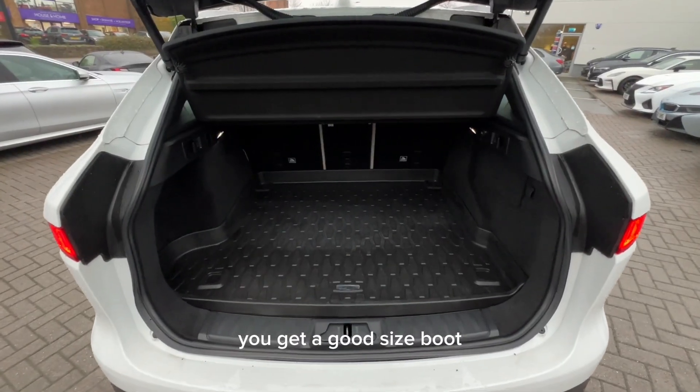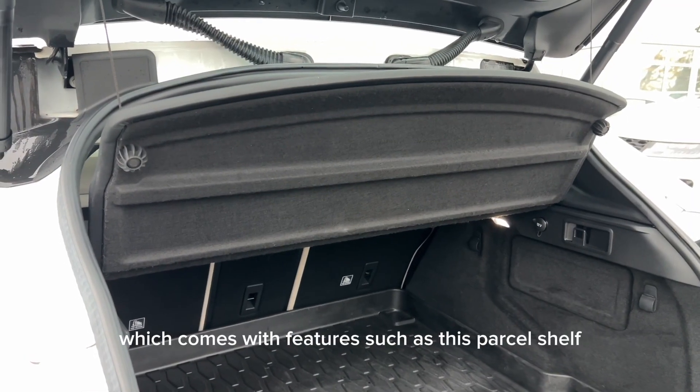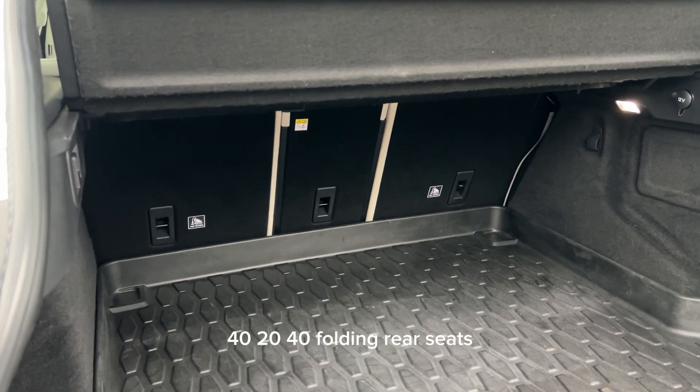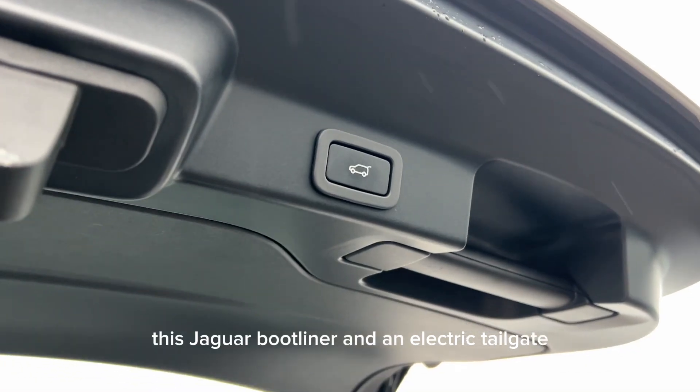You get a good sized boot which is in great condition also, which comes with features such as this parcel shelf, 40-20-40 folding rear seats, this Jaguar boot liner and an electric tailgate.